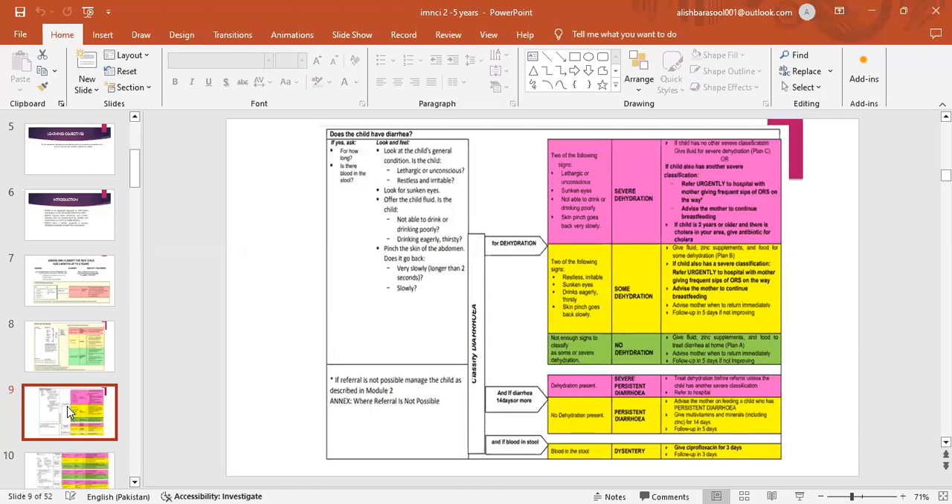Some dehydration: give fluid, zinc supplements and food. If child also has a severe classification, refer urgently to hospital with mother frequently giving sips of ORS on the way. Advise mother to continue breastfeeding. Advise mother when to return immediately; follow up in 5 days if not improving. No dehydration: give fluid, zinc supplements and food to treat diarrhea at home. Advise mother when to return immediately; follow up in 5 days if not improving.